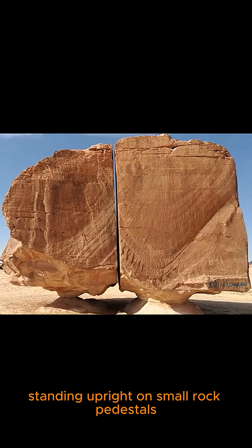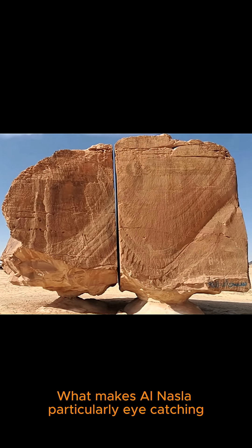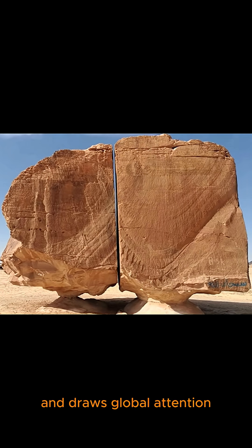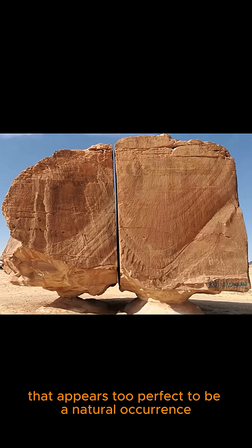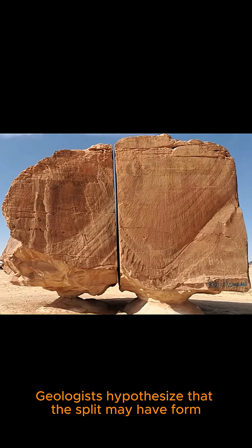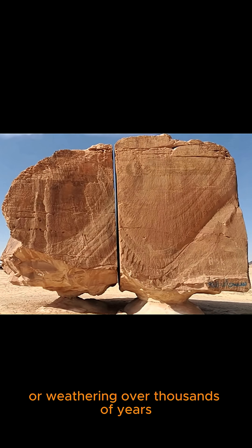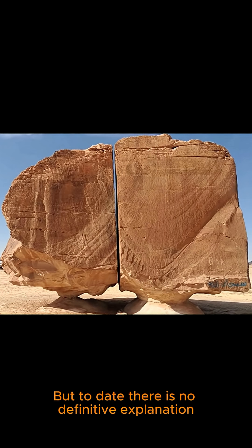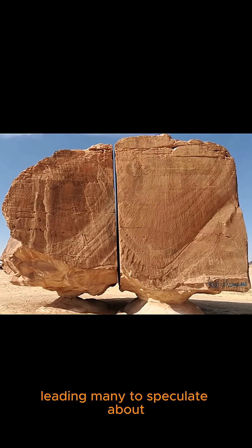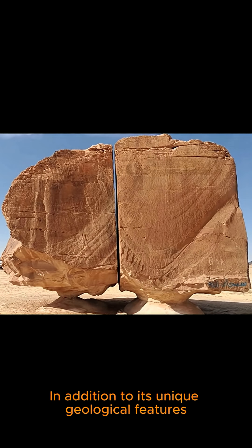Standing upright on small rock pedestals like supporting legs, what makes Al-Nasla particularly eye-catching and draws global attention is the cut that appears too perfect to be a natural occurrence. Geologists hypothesize that the split may have formed due to seismic activity or weathering over thousands of years, but to date there is no definitive explanation, leading many to speculate about the intervention of ancient technology or even extraterrestrial beings.